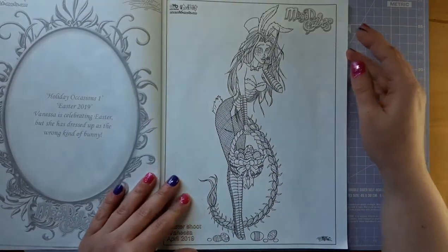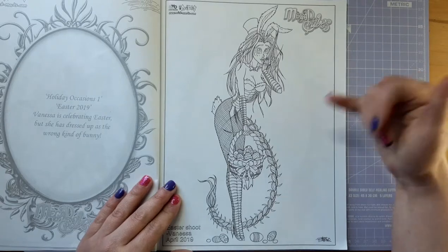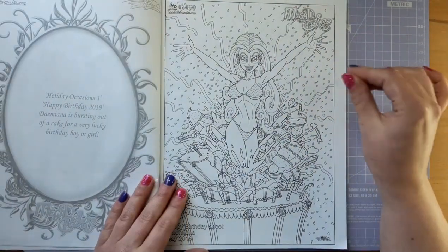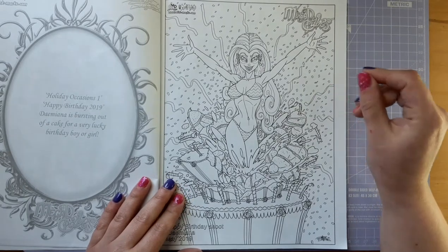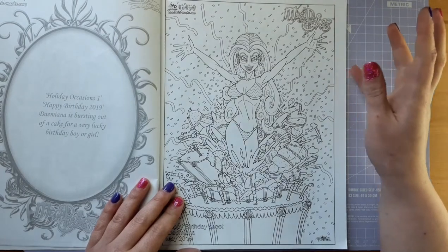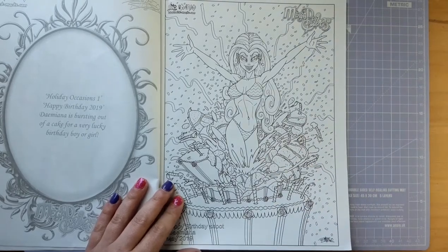Here we have Vanessa as the Easter Bunny, and she doesn't look like the kind of Easter Bunny I'd want hopping up to give me Easter eggs — with those big blades on her nails and blades in her hair — but she just looks really cool. Very sort of Playboy Bunny-ish. Here is Demiana — I think that's how you say her name. She's bursting out of a birthday cake, which is very reminiscent of Marilyn Monroe singing happy birthday Mr. President. I love how the cake is just bursting. It's so cool.